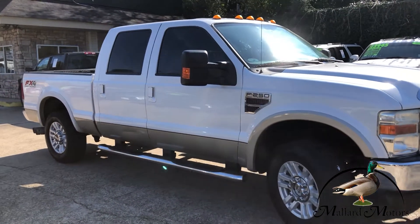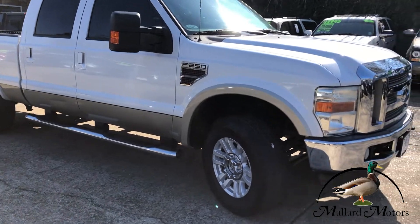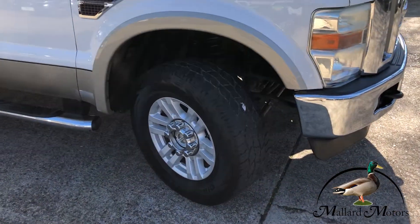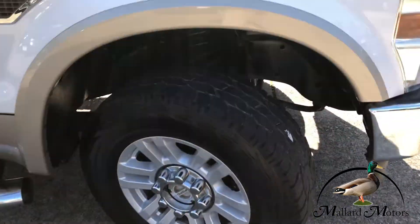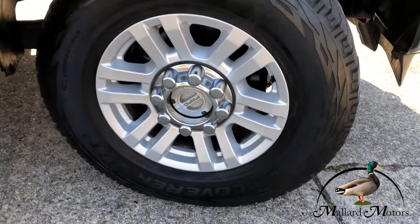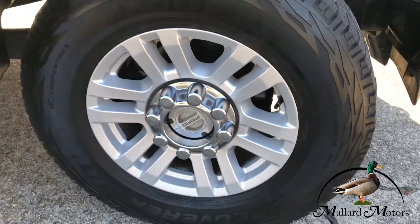Full-size four-door crew cab. You've got fixed running boards on both sides. Little bit of tread left on the tires — those look like all-terrains. And then you've got some premium alloy wheels on there, those are going to be 18 inches.